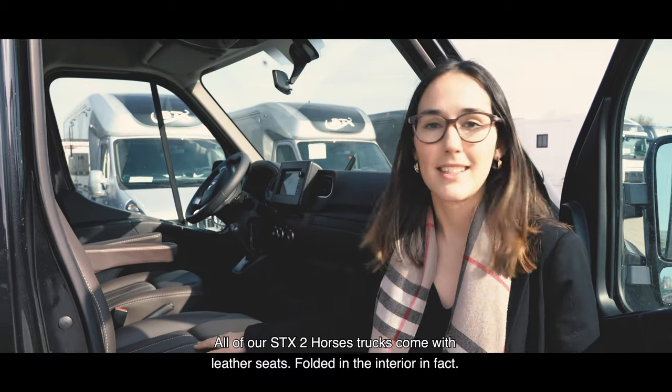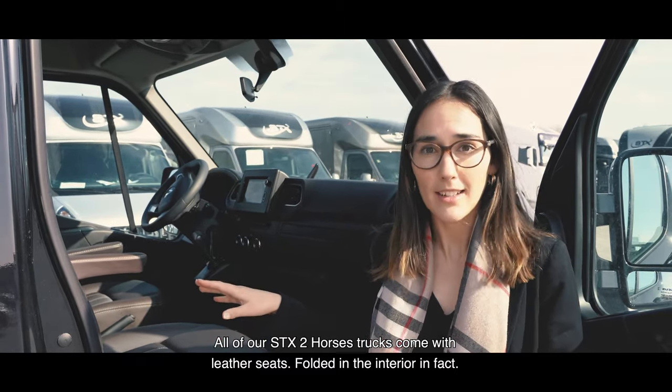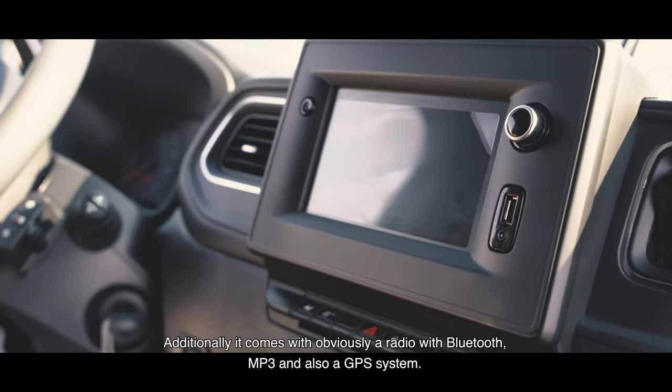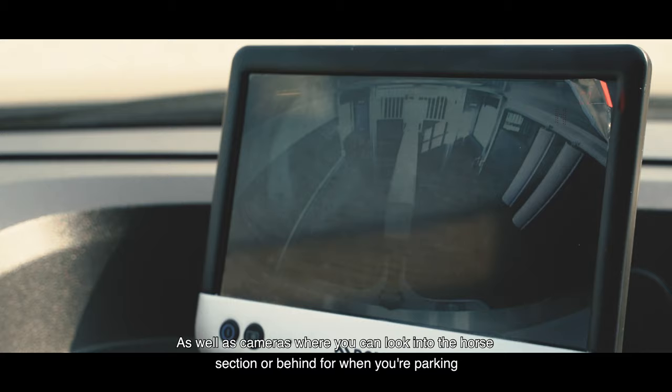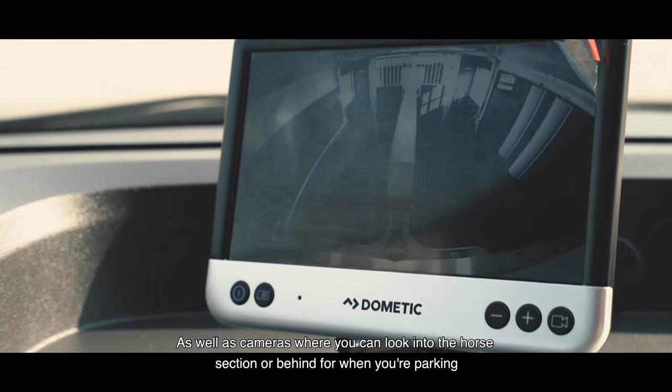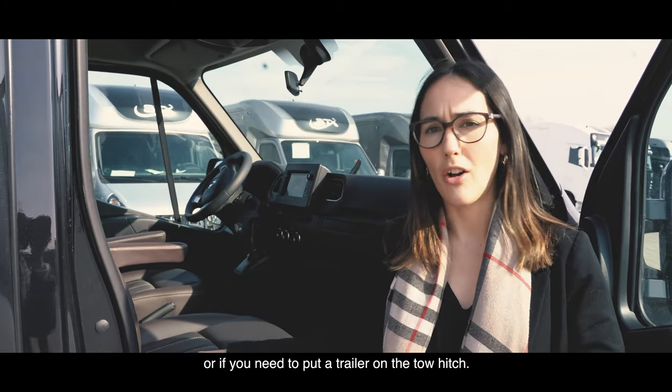All of our SDX two-horse trucks come with leather seats — a full leather interior in fact. Additionally, it comes with a radio with Bluetooth and MP3, and also a GPS system, as well as cameras where you can look into the horse section as well as behind, if you're parking or if you need to put a trailer on the tow hitch.